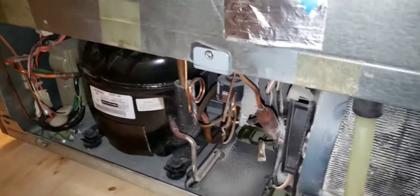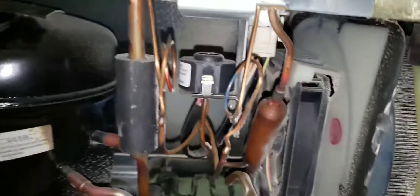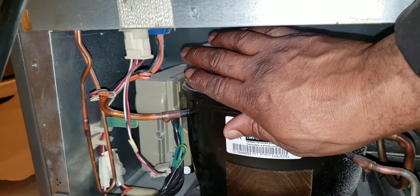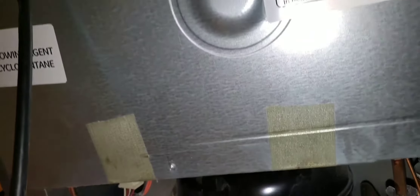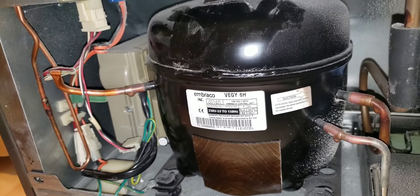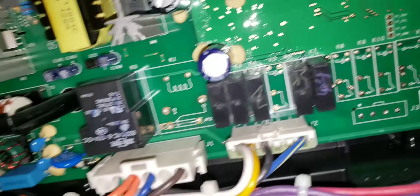GE refrigerator complaint: refrigerator is not getting cold. The compressor is not getting power and is not turning on. AC/DC converter checked. Electronic control boards and all circuitry check good.